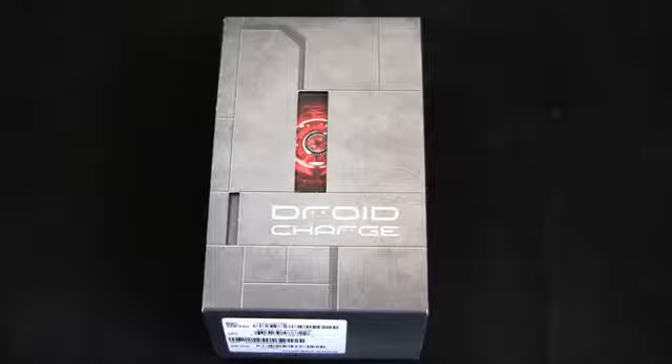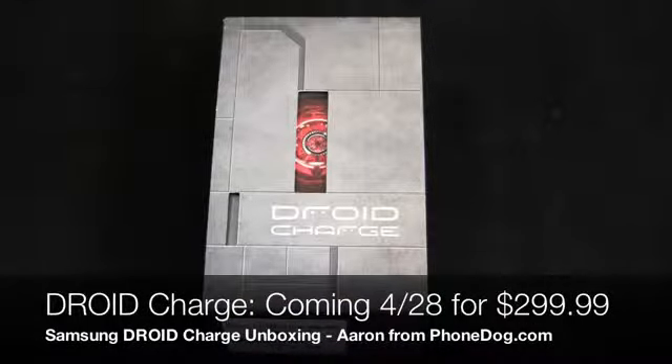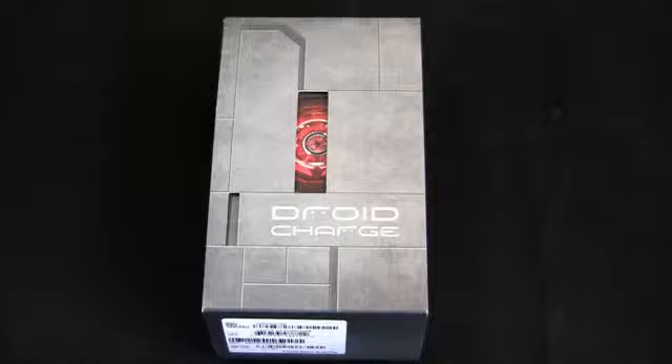4G device number 2 — here it is, the Samsung Droid Charge coming to Verizon on Thursday for $299.99. Verizon seems to be creating a price point separation between 3G and 4G devices. High-end 3G devices like the Droid Incredible 2 and iPhone 4 stay at $199.99, while 4G devices like the Thunderbolt and Droid Charge run $249 to $299. I have a feeling the LG Revolution and Droid Bionic will be $299 as well.